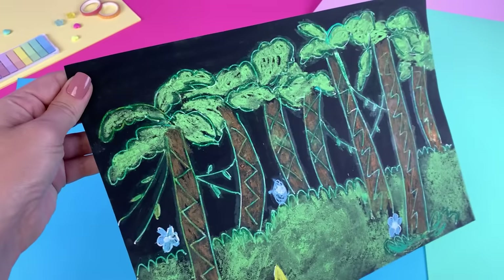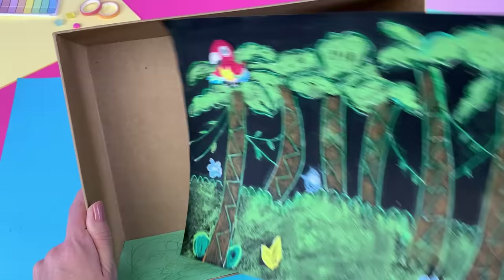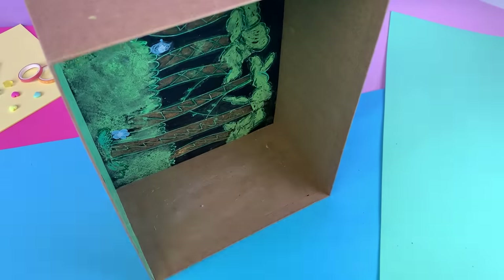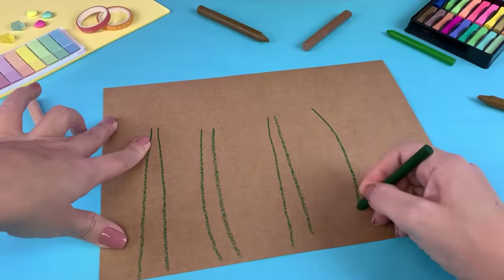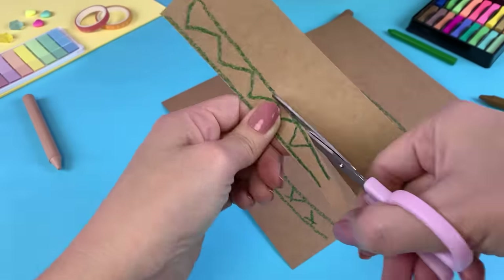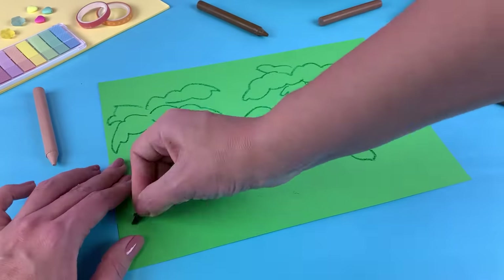Tall grass! Flowers! There's a parrot up in that tree! Whoa! Lions! On our safari, safari, safari. I need to add some 3D plants and trees so Carlita can drive through the jungle. On our safari, safari, safari. With the Gabby Cats and Gabby!